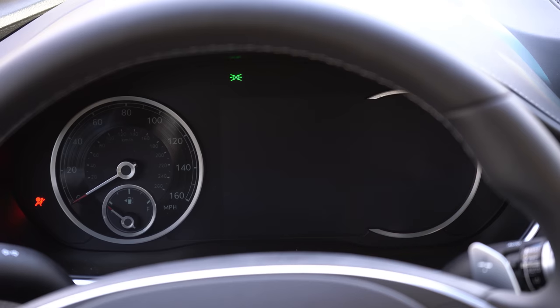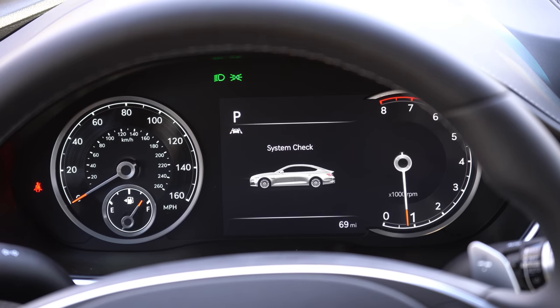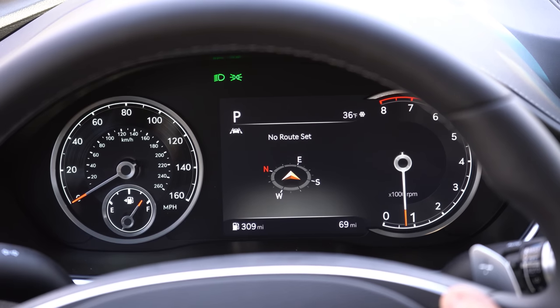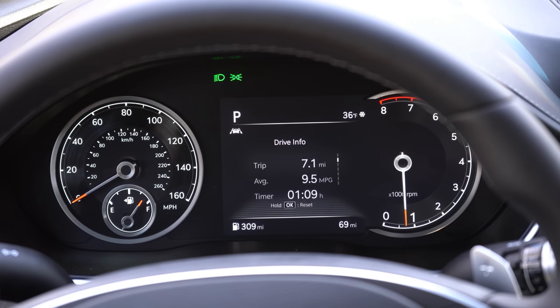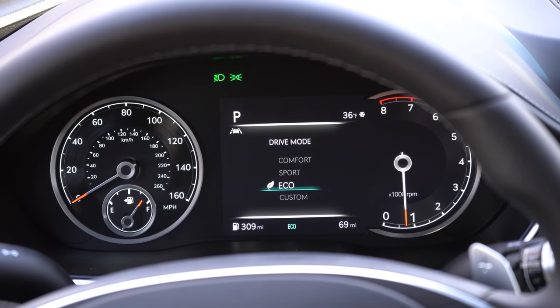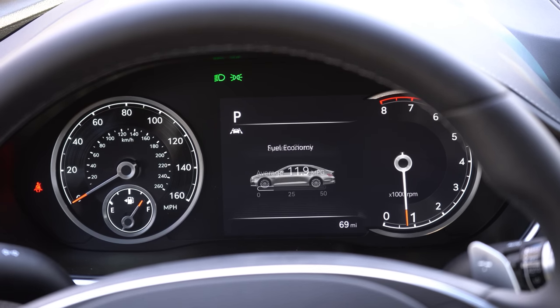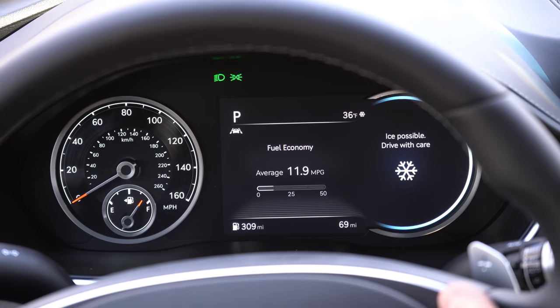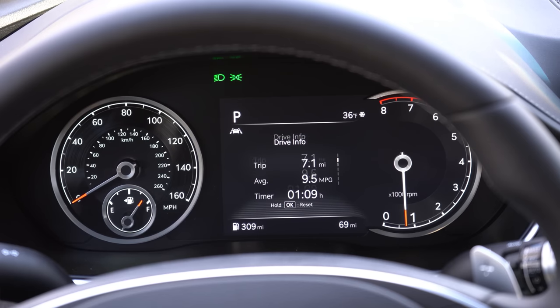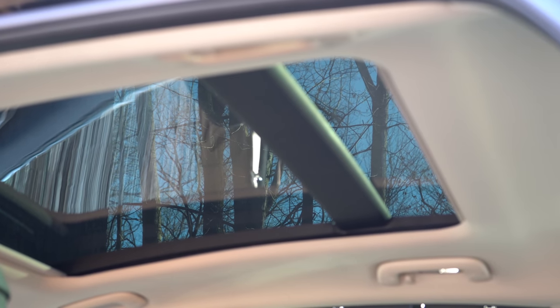Moving to the gauges: it's an 8-inch LCD gauge cluster, with the right portion being digital for all trim levels. The exception is the 3.5T Prestige, which gets a stunning 12.3-inch 3D digital gauge cluster. Within the 8-inch screen you can check outside temperature, average miles per gallon, tachometer, safety features, compass, oil change intervals, current fuel economy, and driving modes — quite a lot of information available.